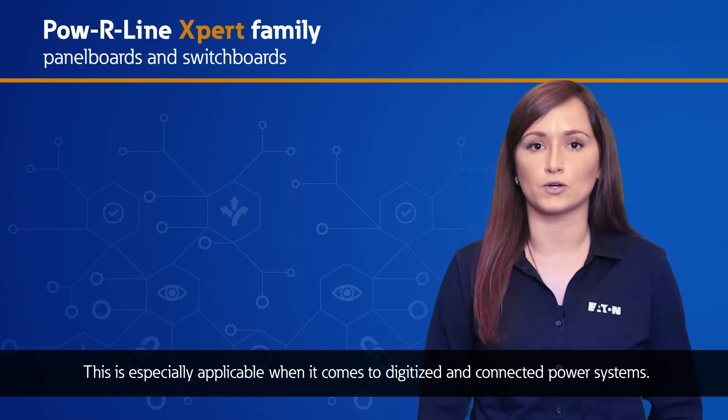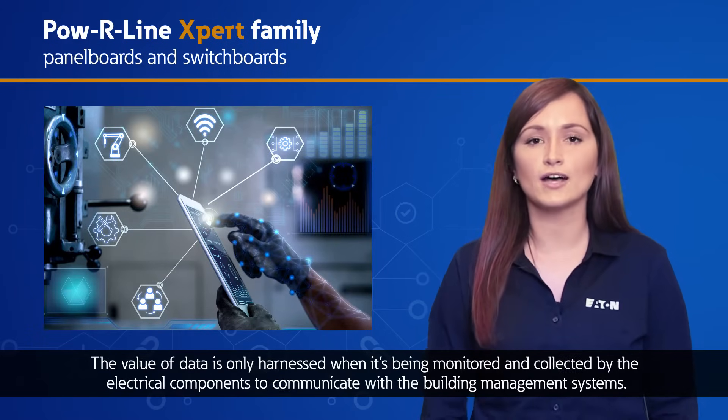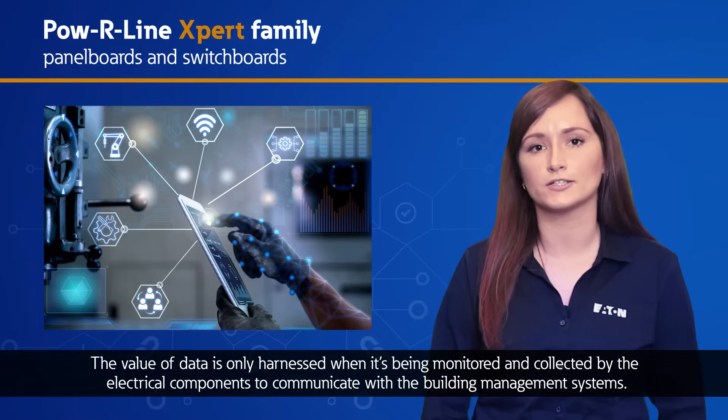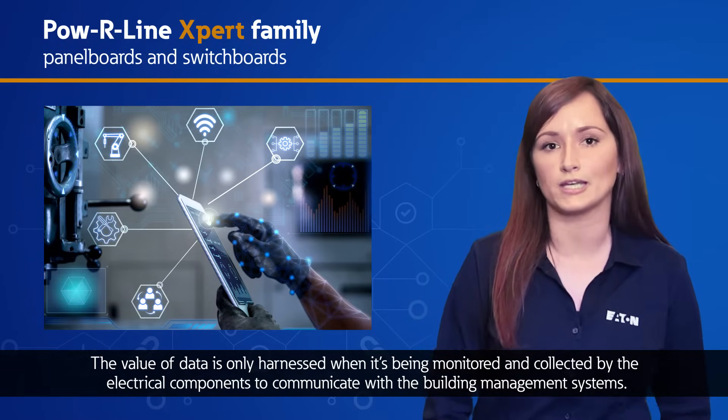This is especially applicable when it comes to digitized and connected power systems. The value of data is only harnessed when it's being monitored and collected by electrical components to communicate with building management systems.